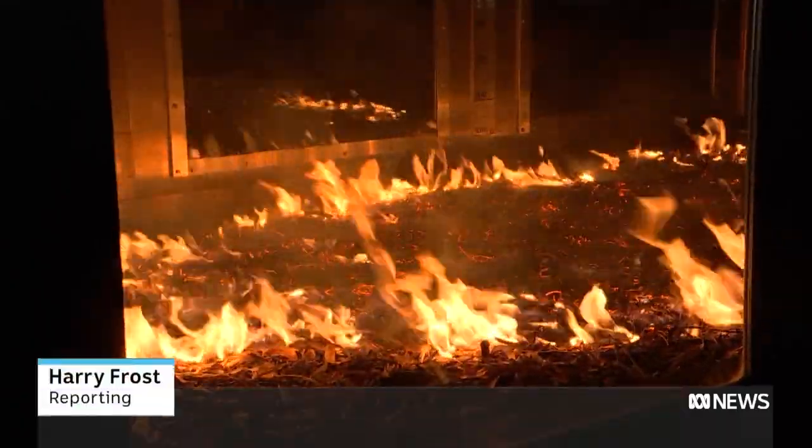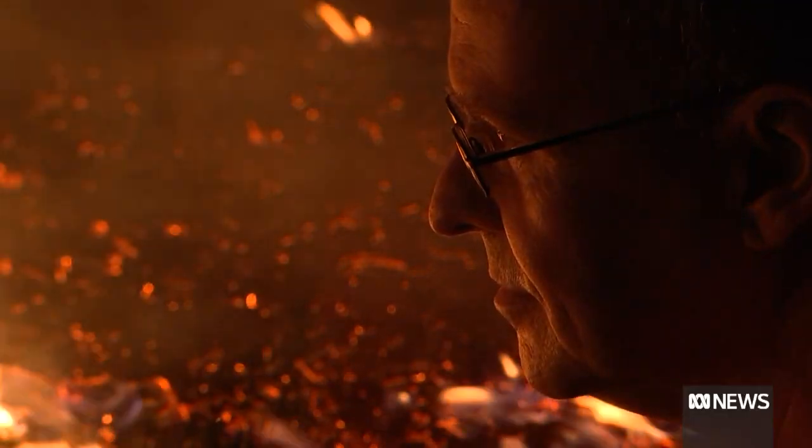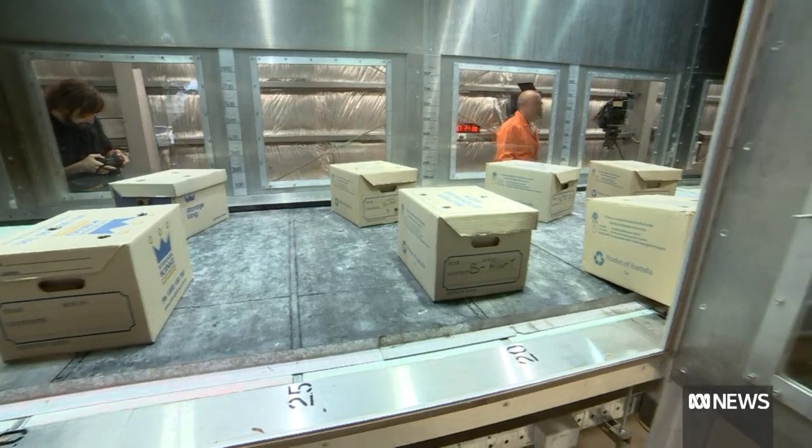Flames curl through leaf litter, spreading rapidly, while scientists watch on safe behind glass — demonstrating the mechanisms by which flames can propagate through those fuels and spread. They take measurements of all different attributes.